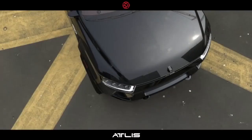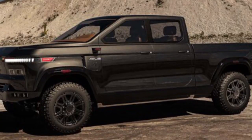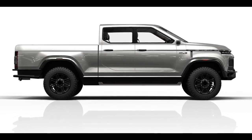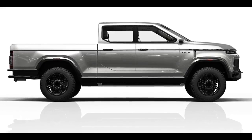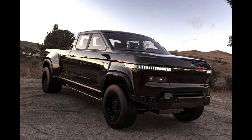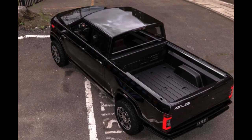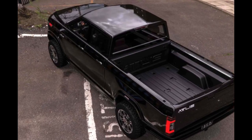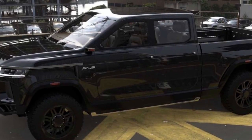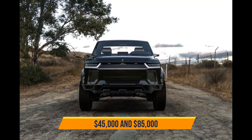The payload is stated at up to 5,000 pounds. The Atlas XT is a full-size truck with the option of a six-and-a-half or eight-foot bed. Atlas will also provide an optional long-travel suspension with 15 inches of ground clearance. With a 0-to-60 time of five seconds even a fully loaded Atlas XT can reach 60 in under 18 seconds. Pricing may range between $45,000 and $85,000.